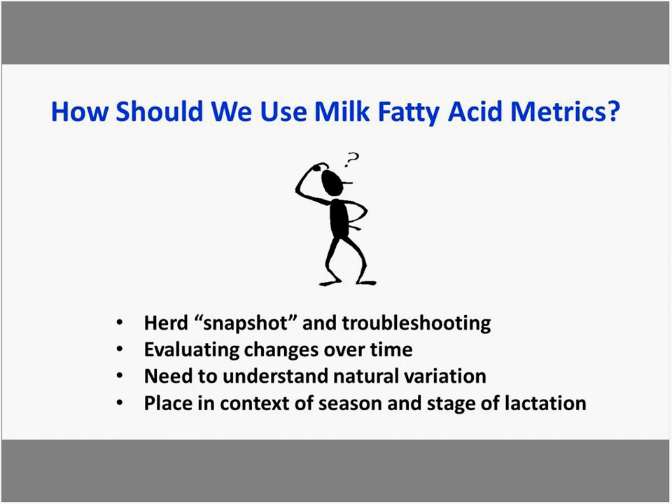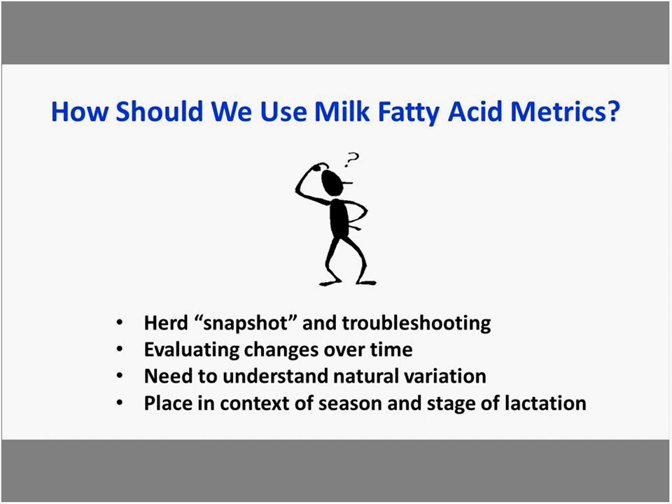Moving beyond snapshot and troubleshooting, we can evaluate changes over time. The goal is to increase de novo and mixed fatty acids to support higher milk fat and protein. Increases in de novo and mixed are usually a response to a positive change in rumen function or feed quality. When using supplemental fatty acid products, we'll see an increase in the mixed fatty acid group.